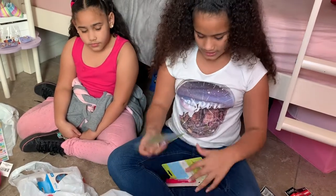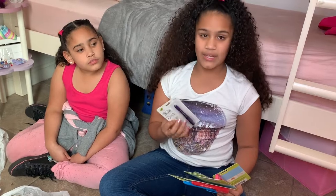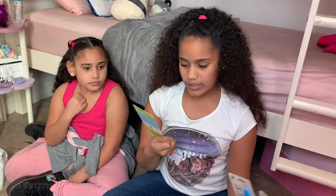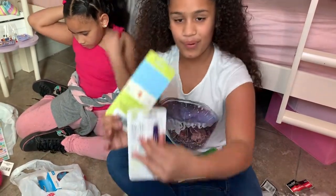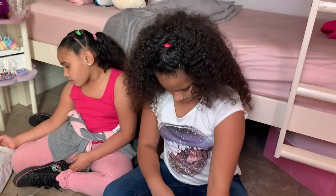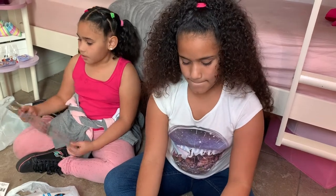We got these markers that write on glass and other surfaces — like you can make your own design on a glass cup, a tea cup, a coffee cup, or whatever you want to write on. We have purple, pink, black, green, red, and blue. We actually have two glasses we can use for this.